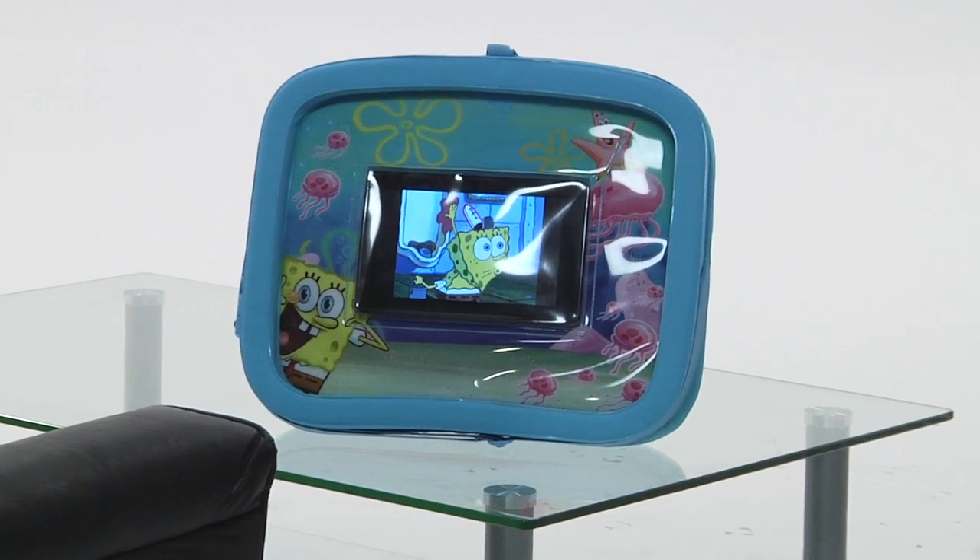Yeah, that was awful. I know, but look what I just got. It's the SpongeBob SquarePants Universal Activity Tray from CTA Digital for the Kindle.